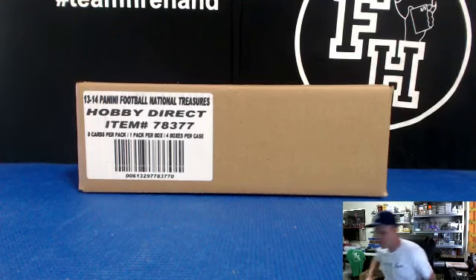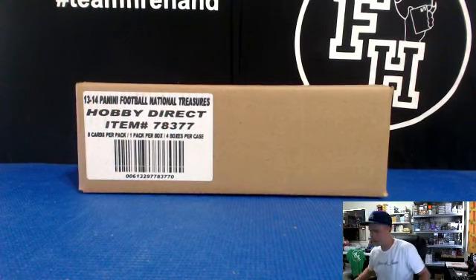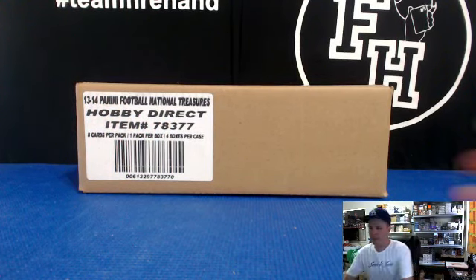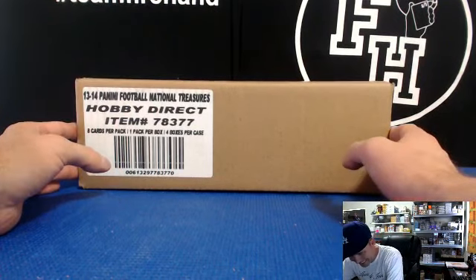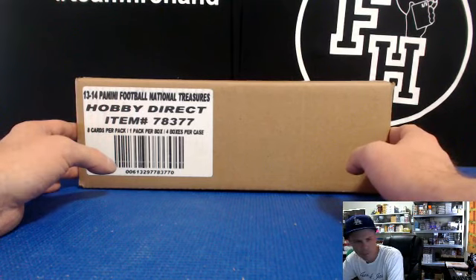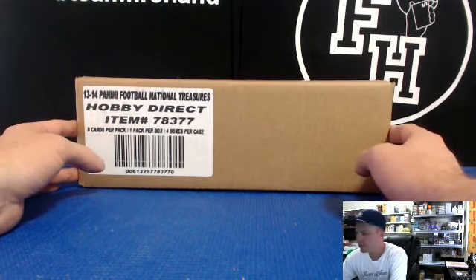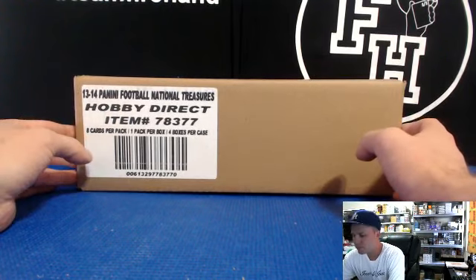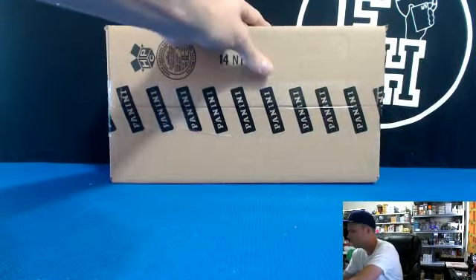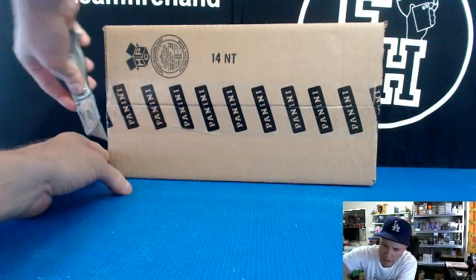Here we go — National Treasures 2013-14 Panini Football, Hobby Direct Edition. This is Pick Your Team Case Break number 37. We've almost caught up to our random team breaks — I think we're at like 39 on those, I don't even know. Too many cases. We should call it Overproduced National Treasures 2013 Edition. Good luck everybody, thank you all for joining. I hope you bought the right team.